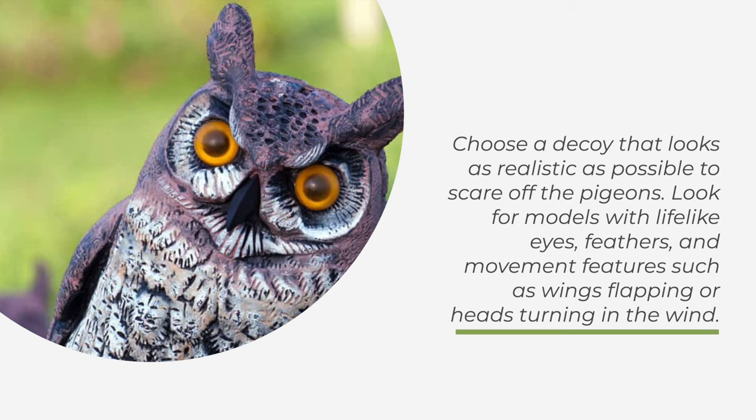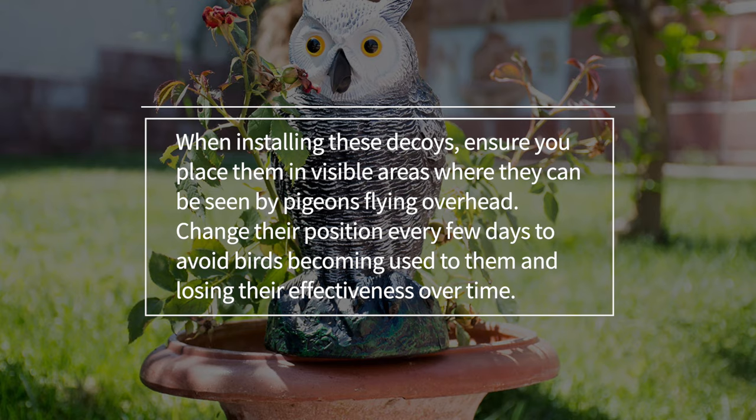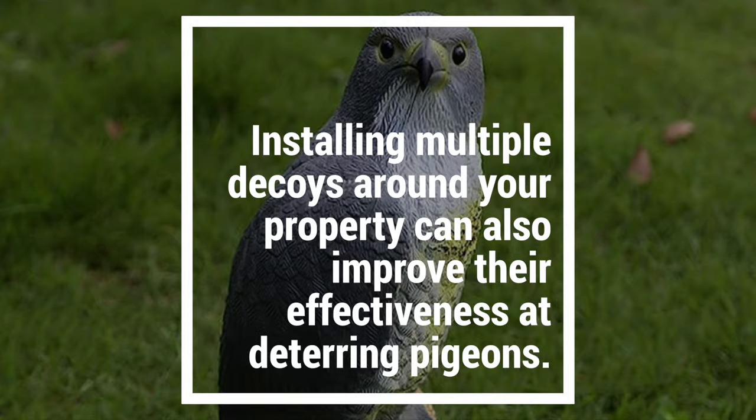Look for models with lifelike eyes, feathers, and movement features such as wings flapping or heads turning in the wind. When installing these decoys, ensure you place them in visible areas where they can be seen by pigeons flying overhead. Change their position every few days to avoid birds becoming used to them and losing their effectiveness over time. Installing multiple decoys around your property can also improve their effectiveness at deterring pigeons.